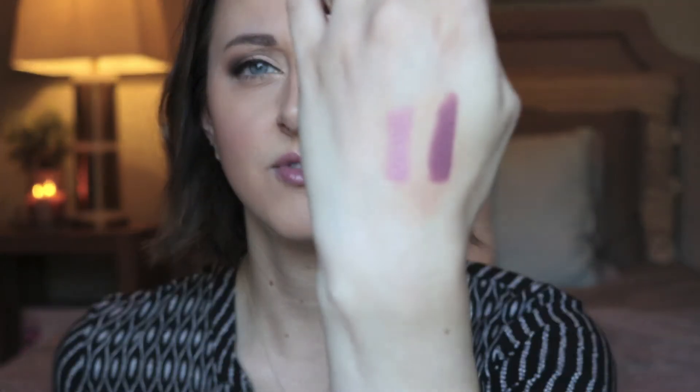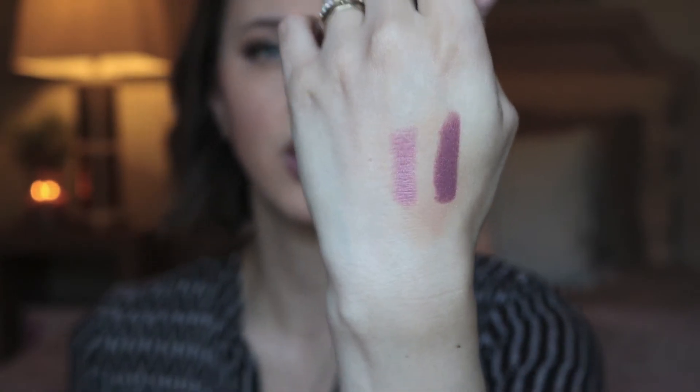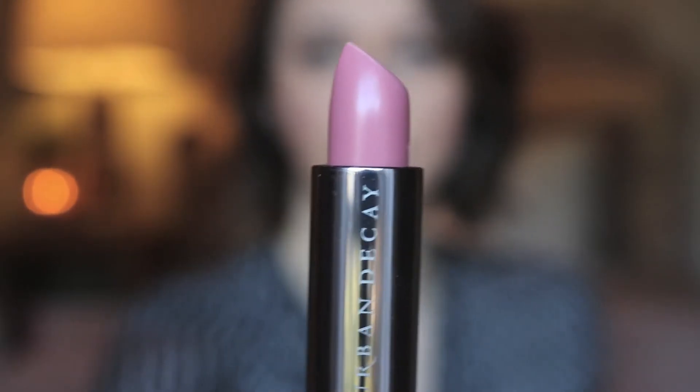The last thing I got was another Urban Decay Vice lipstick in the shade Naked. It's a cream formula and it's definitely a pink — a lot lighter and more of what I would normally go for. It's just a really pretty pink color.